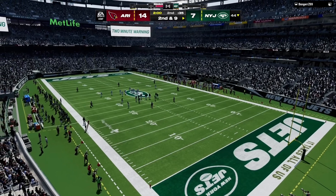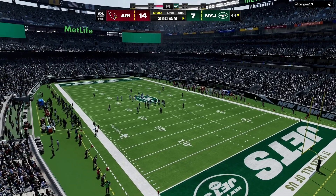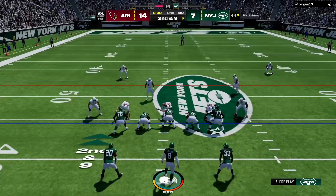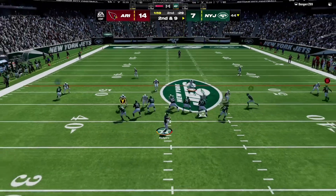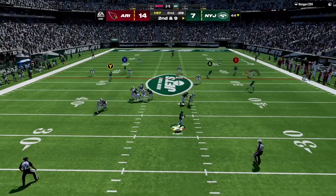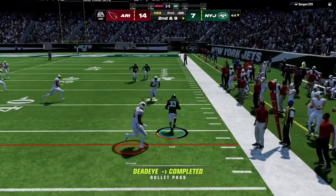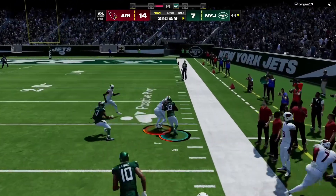14-7. Second and nine from the 44. Now Rodgers.